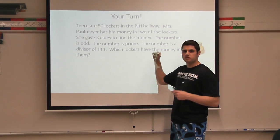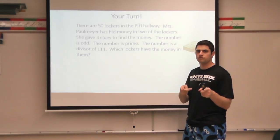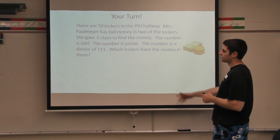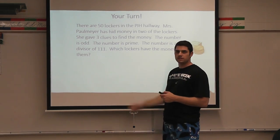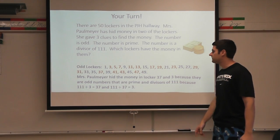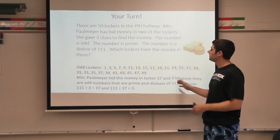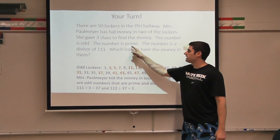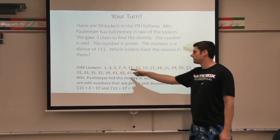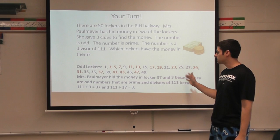Okay. Again, you may have done this one totally different than I do it, and that's perfectly fine — whatever works for you. I'm going to start with the first clue that the number is odd. So I'm going to make a list of the odd lockers: 1, 3, 5, 7, all the way to 49, because those are my odd lockers before 50. I'm then going to look at my second clue: I know that the number is prime. So any prime number that I have, I've highlighted in red. All these numbers are my prime numbers, so it has to be in some of these lockers.